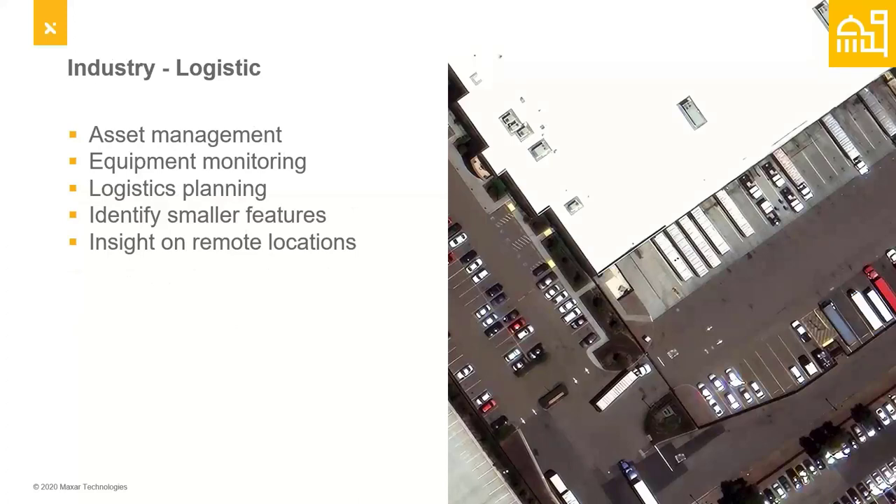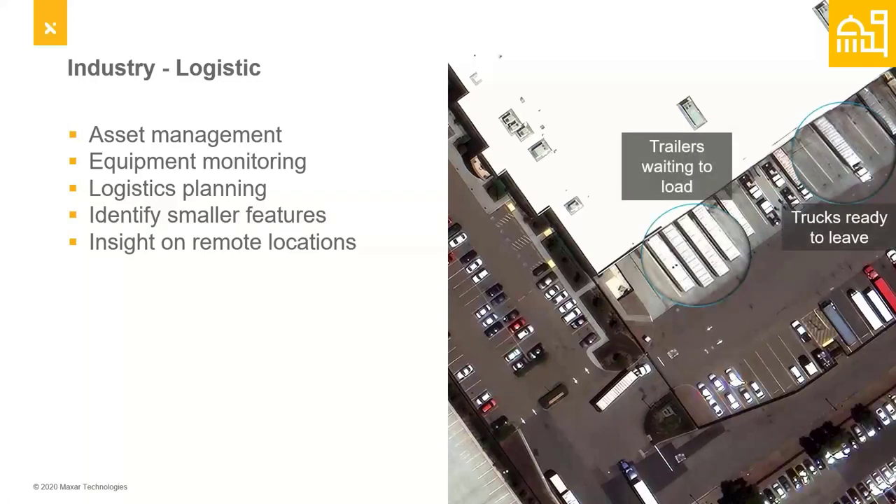In the energy and industry sector, there is a tremendous amount of use across logistics, assets management, and monitoring equipment — especially in remote locations where they're trying to understand shipping ports, warehouses, and equipment coming and going. They just need insight on what's going on. With Worldview Legion and 15-centimeter HD pixel products, they're going to see a lot more and monitor sites over the day, using various algorithms to monitor traffic and flow of materials to improve logistics.